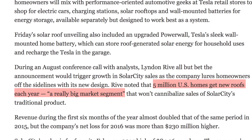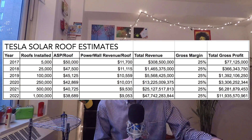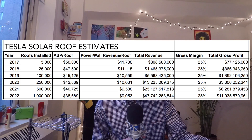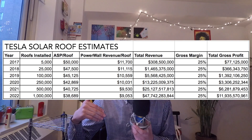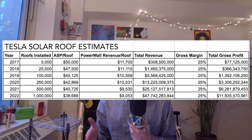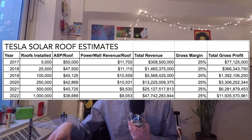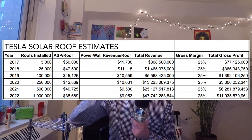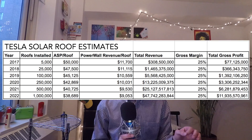Five million new roofs are installed in the US alone each year. Will Tesla get all of that? No. Will they even get a fraction? Maybe, but it'll take years. I made a chart that maps out my optimistic projections year by year: Tesla will install about 5,000 roofs this year, gradually scaling to about a million roofs per year by 2022. I assume cost per roof goes down 5% per year as technology improves, and that each customer also buys two Powerwalls to store the energy.